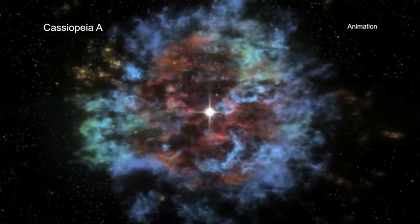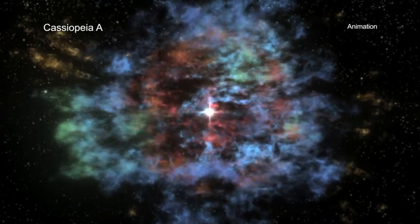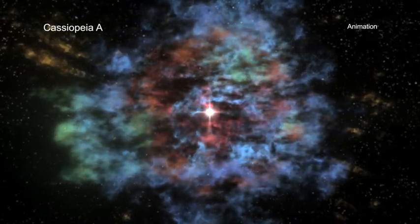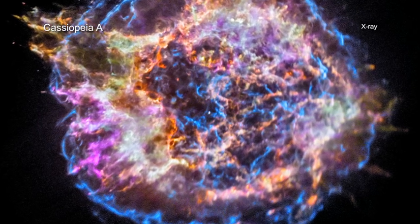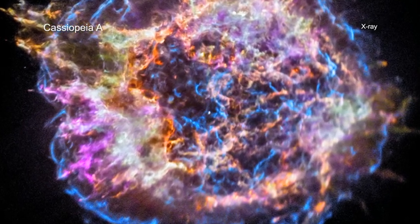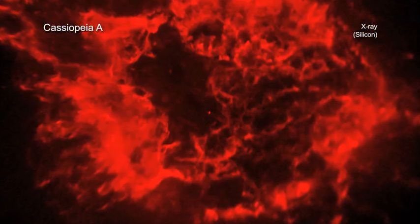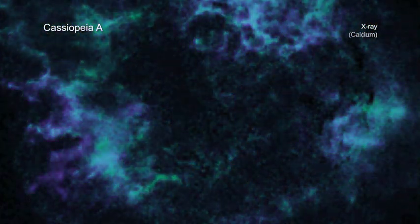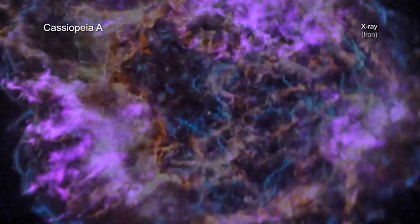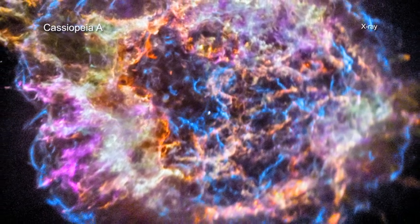Cassiopeia A, or CasA for short, is one of the most intensely studied of these supernova remnants. A new image from NASA's Chandra X-ray Observatory shows the location of different elements in the remains of the explosion: silicon, sulfur, calcium, and iron. Each of these elements produces X-rays within narrow energy ranges, allowing maps of their location to be created.